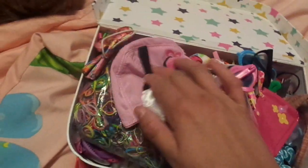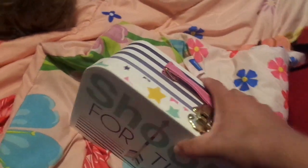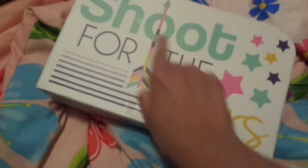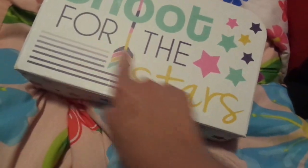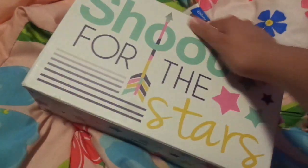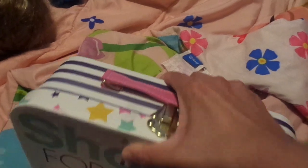I also have a lot of glasses and cat ears. Someone gave this to me for my birthday and it helps me store stuff. It says 'Shoot for the Stars' and it's a little case that I keep all my doll stuff in.